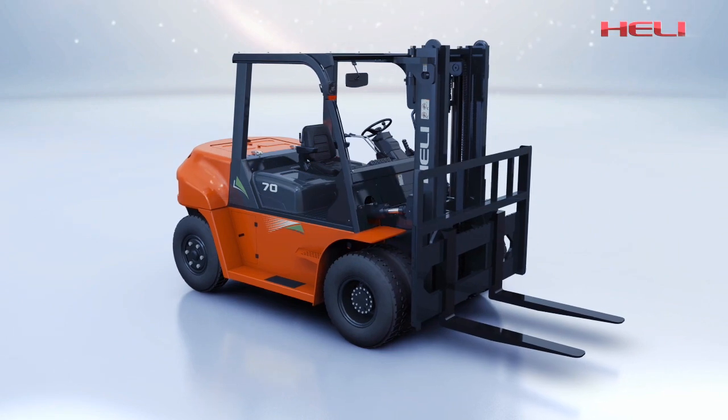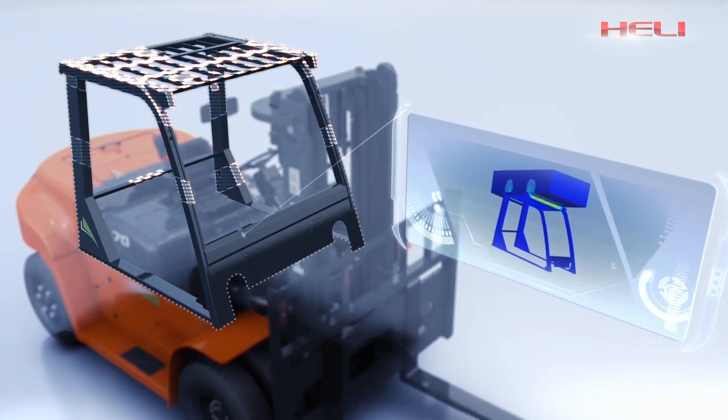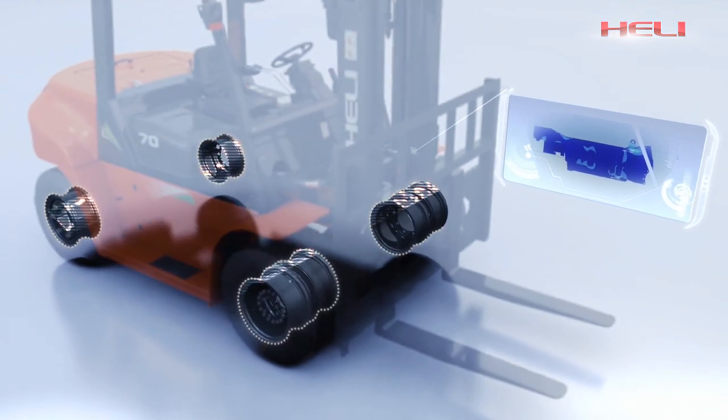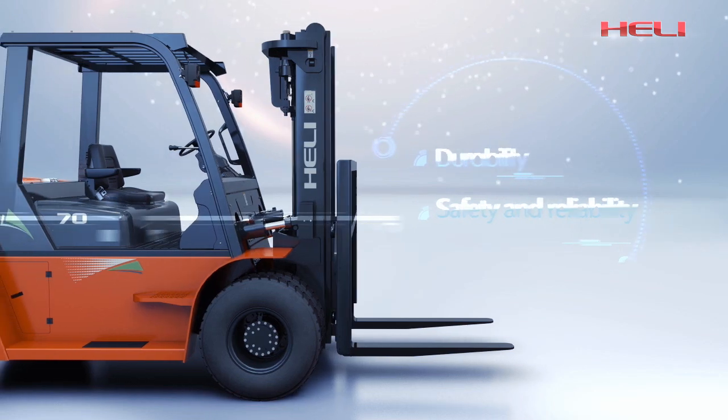With professional analysis software, the strength of the frame, overhead guard, rim, and mast are effectively improved, which contributes to high rigidity, durability, safety, and reliability.